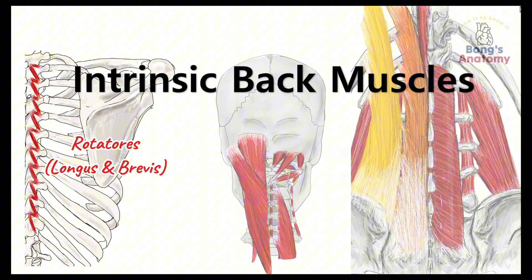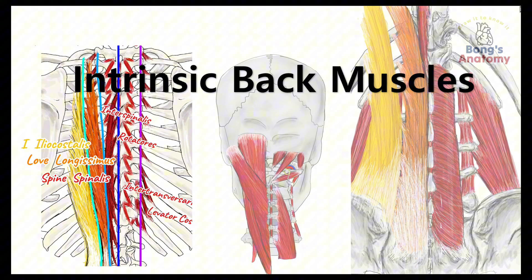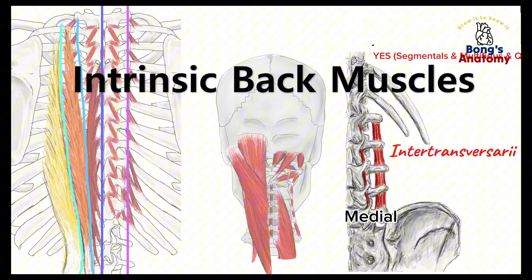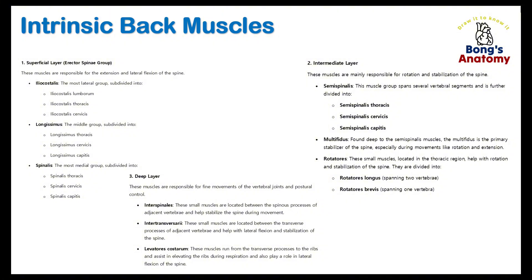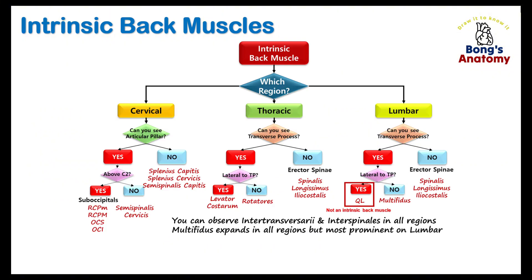These deep, often overlooked muscles are the true heroes behind your posture and spine stability. So if you're ready to discover what keeps you upright, balanced, and in motion, let's jump right in. To make things way easier, I've whipped up a flowchart that'll guide us through this step-by-step. It's like a cheat sheet, but cooler.